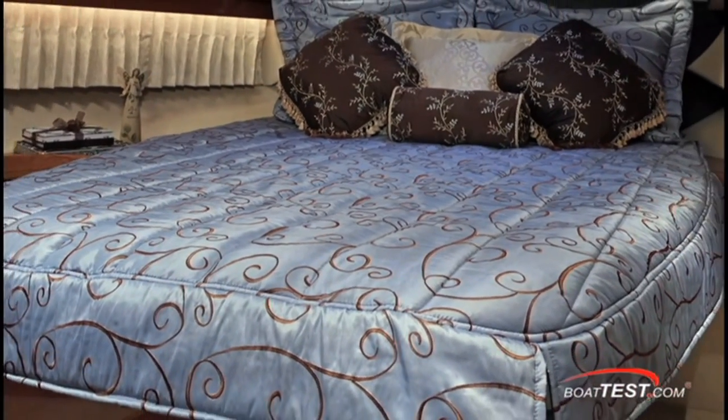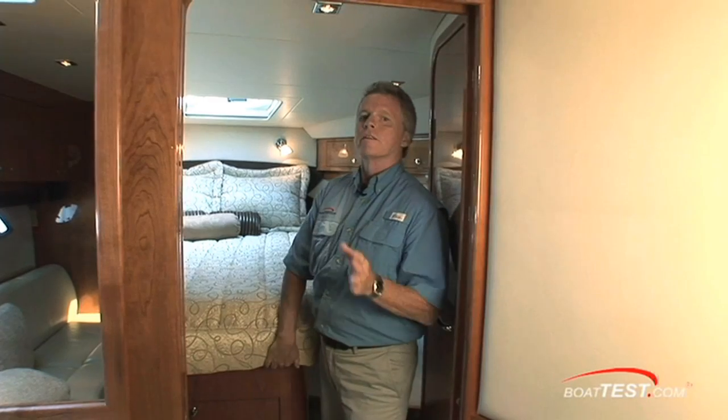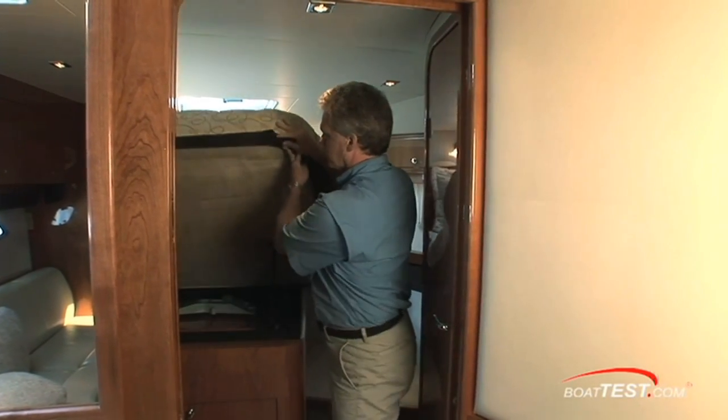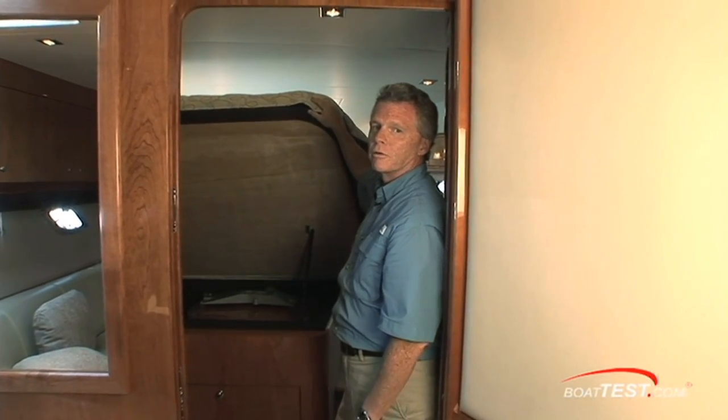The forward stateroom features an island berth, and I like the way Regal takes care of storing their own stuff — they don't take up storage space for the customer. Right under the bed, there's storage for the salon table. It's a very thoughtful way they do that.